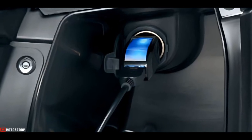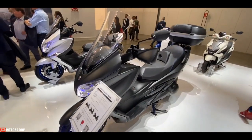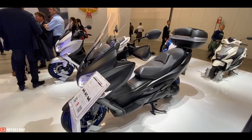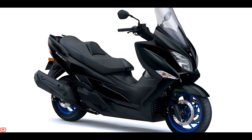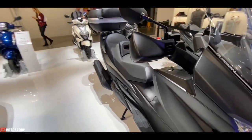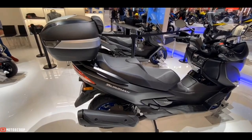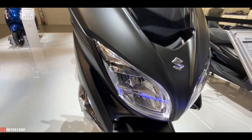Ensuring smoothness for the journeys, the Bergman 400 is powered by a 400 cubic centimeters, single-cylinder DOHC fuel-injected, liquid-cooled engine. It can churn out a maximum output of 32 horsepower and 32 Newton meters of torque, connected to a CVT transmission.